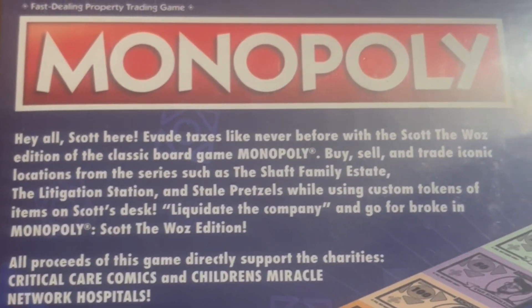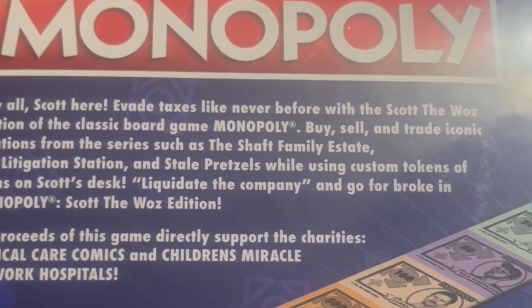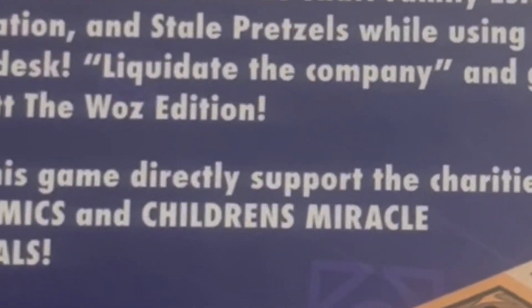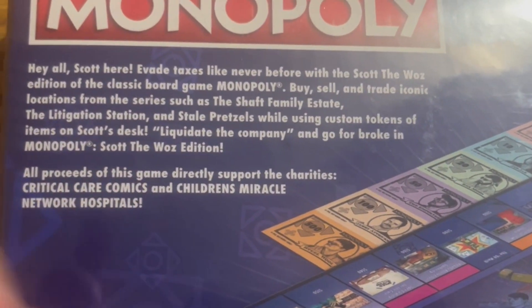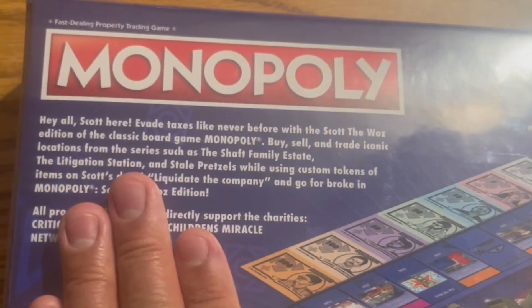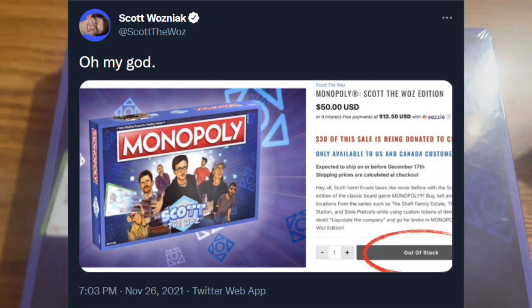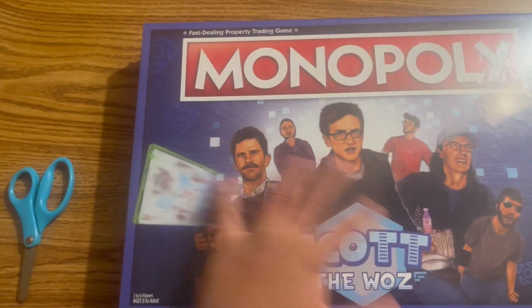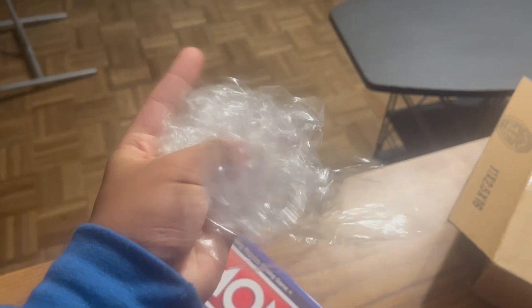It says on the box: 'Hey y'all, Scott here' — and it's Scott the Waz's edition of the classic board game Monopoly, aka my favorite kind of capitalism game that's probably gonna get me wrecked throughout multiple rounds. Buy, sell, and trade locations from the So In series such as the shaft family, evil state, the delegation station, and stale pretzels, while using custom tokens of items on Scott's desk. All proceeds of the game directly support Critical Care Charities and Children's Miracle Network. All five thousand copies got sold in like a couple of hours — that's nuts and amazing.